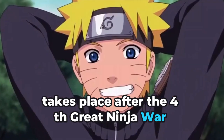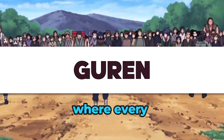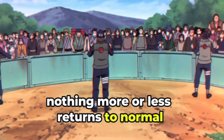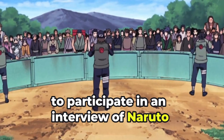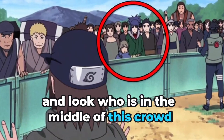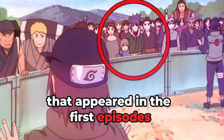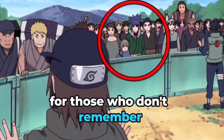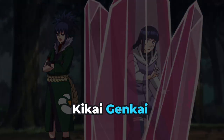The first easter egg takes place after the fourth great ninja war and after Sasuke and Naruto's final fight, where everything returns to normal. There is a crowd wanting to enter the village to participate in an interview with Naruto, and look who is in the middle of this crowd — Jiren, that kunoichi of the village of Sao that appeared in the first episodes. She is the woman with the crystal style kekkei genkai.